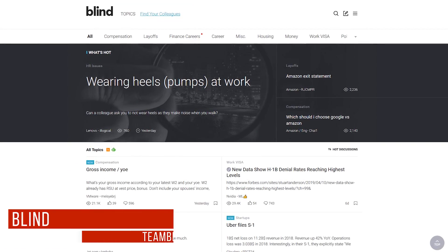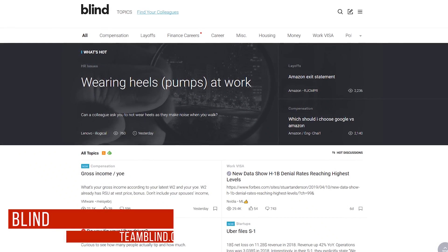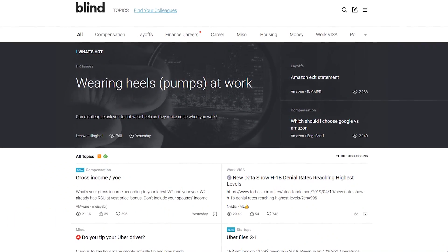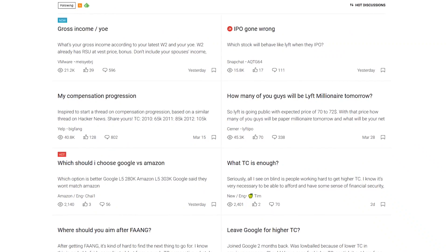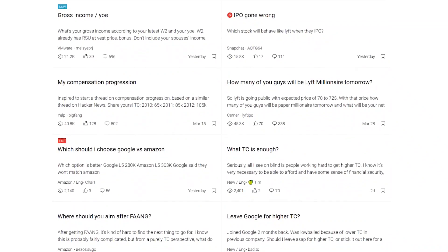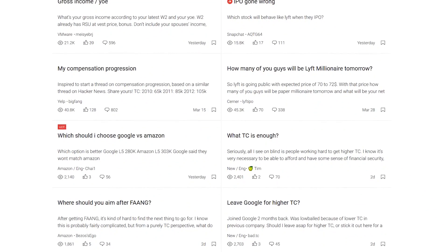Blind is a cool social network used by employees at many top companies, including Microsoft, Amazon, Google, Apple, Uber, and many others. On this site you're completely anonymous, so you can ask questions you'd never ask in real life, complain about your job, and get advice from professionals in your field.